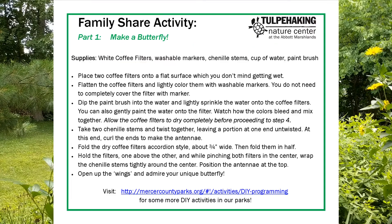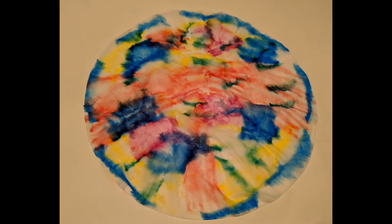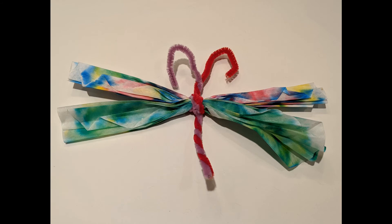For our family share activity, for part one, make a butterfly. To make one butterfly, gather together two round coffee filters, two chenille stems, washable markers, a small cup of water, and a paintbrush. Then follow the detailed instructions provided in the description and view the photos provided on this video.